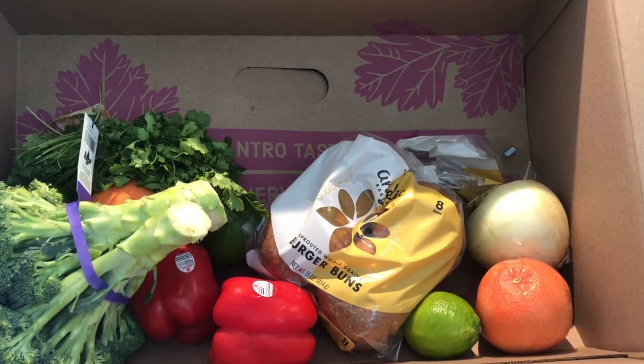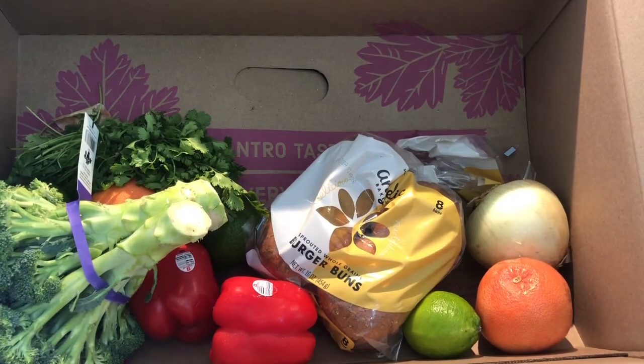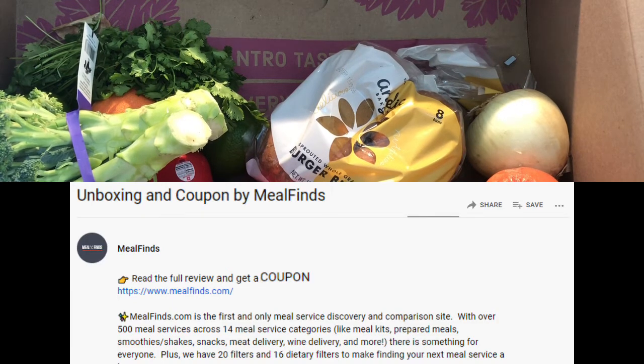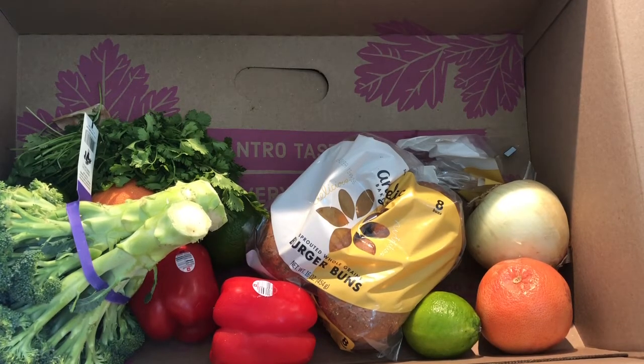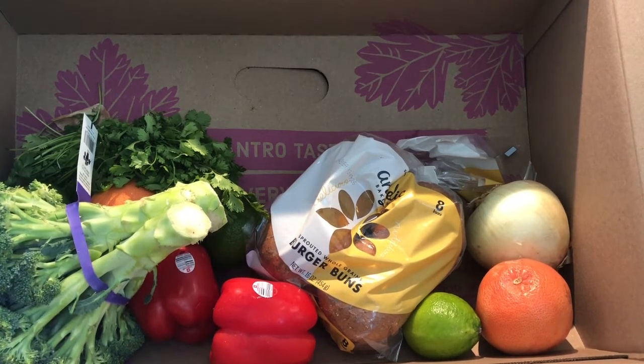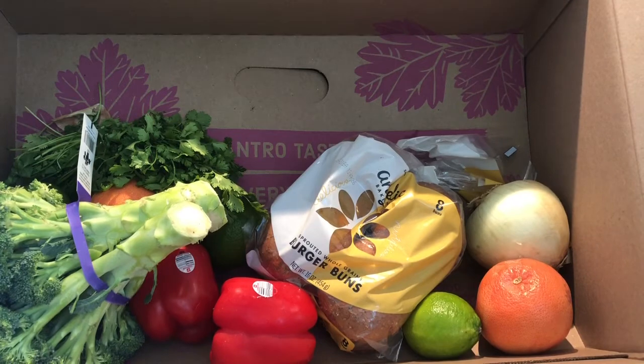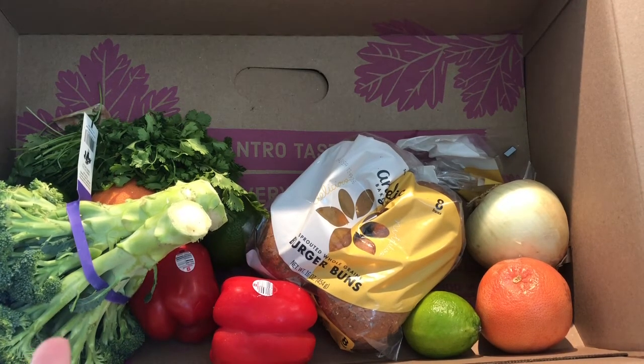So let's dig into our box. Our box was around $41, and we will have a full review on Mealfinds.com that breaks down the prices of each and every item. We'll compare them to our local grocery store prices and let you know if it was worth it, if we saved money. We'll have the full price breakdown with shipping, tax, and everything included. So let's dig into what we have in our box and see how it looks.